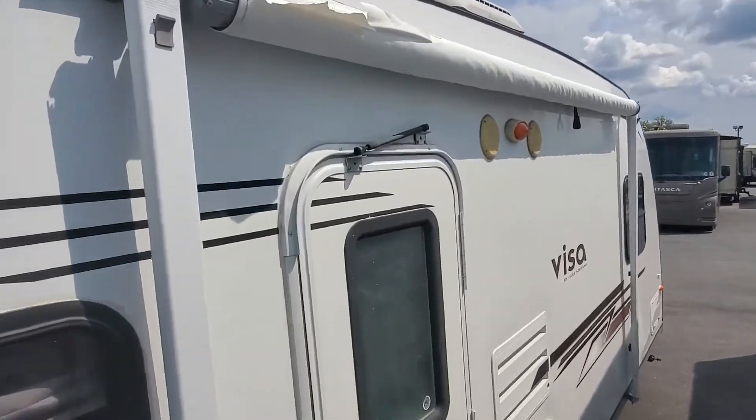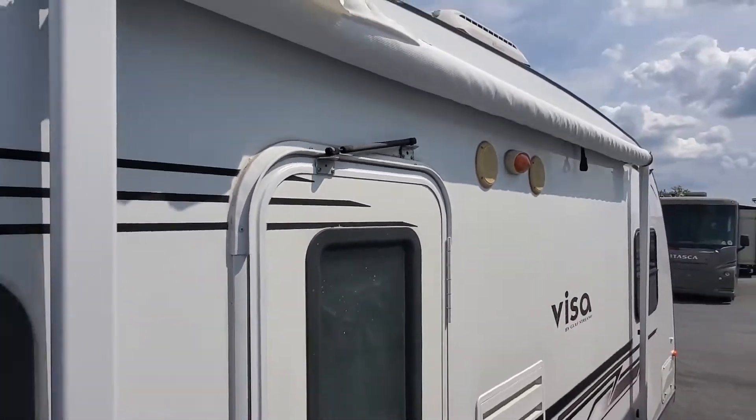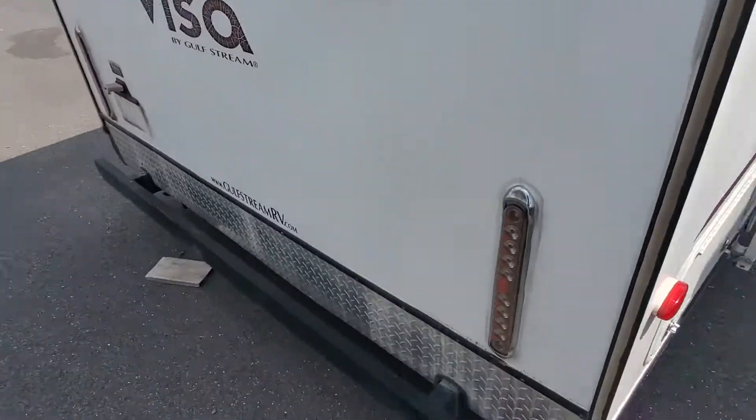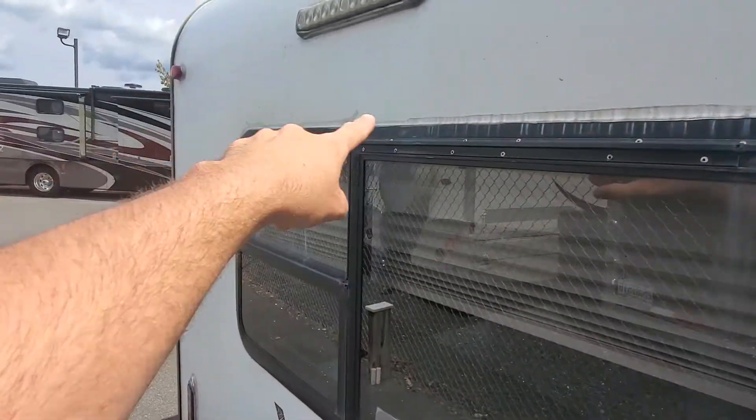You'll see the awning has started to flake here. You'll probably want to put some new fabric on there, although you can mend it and still use it for a couple of years. You'll notice inside when we get in there — there were a couple of leaks in the back wall, one around this window right here, which they re-caulked.